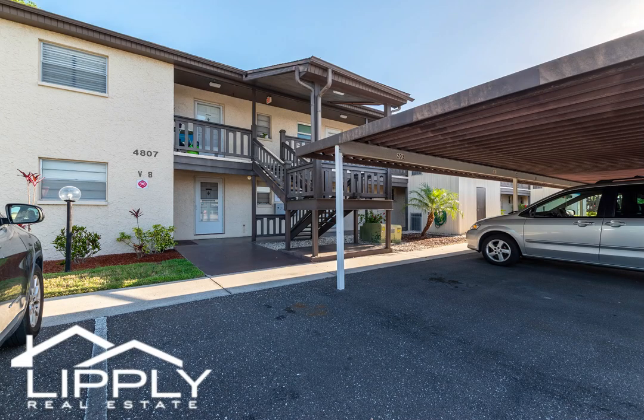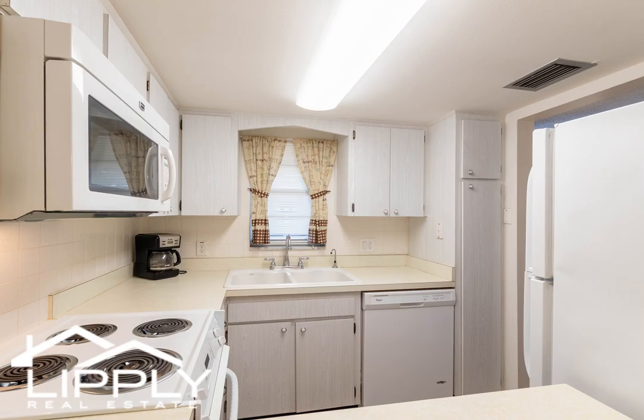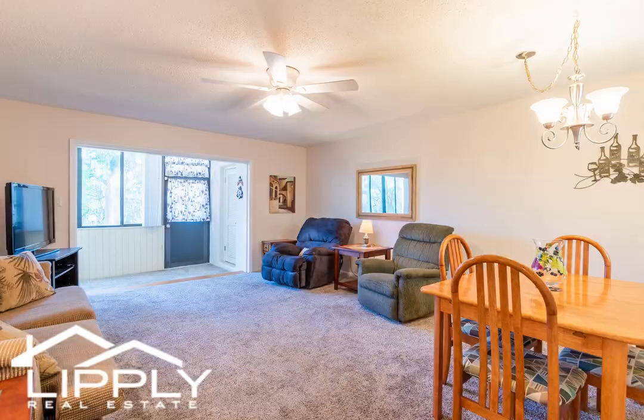Two-bedroom end-unit on the ground floor with access to a private beach only a couple-minute drive away? Yes, please! Enjoy the ultimate Florida lifestyle experience with this well-maintained and up-kept two-bedroom condo in Gulf Harbors.